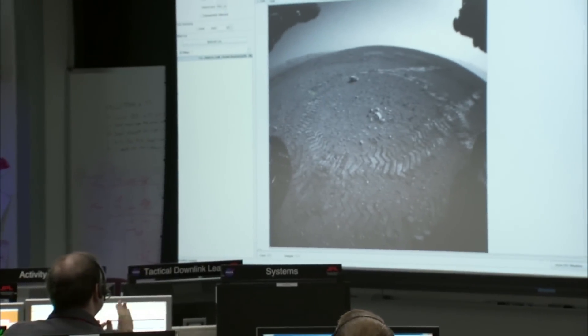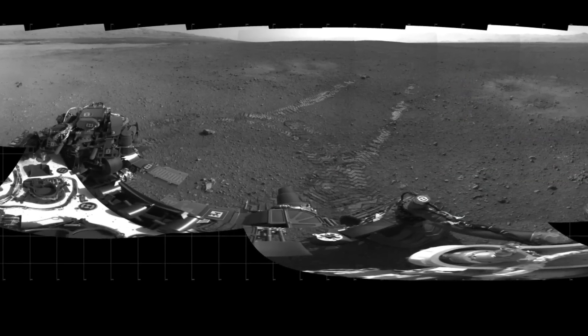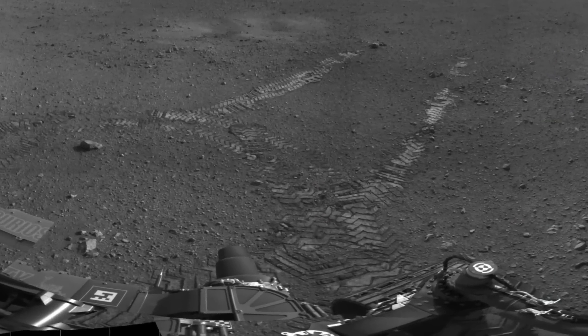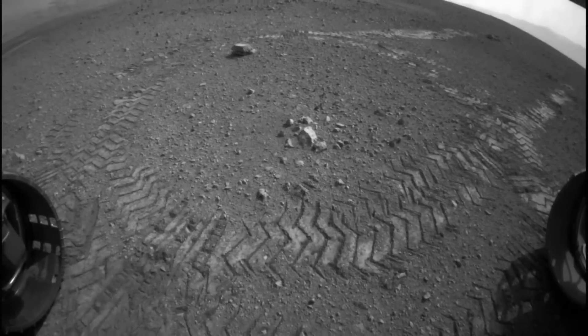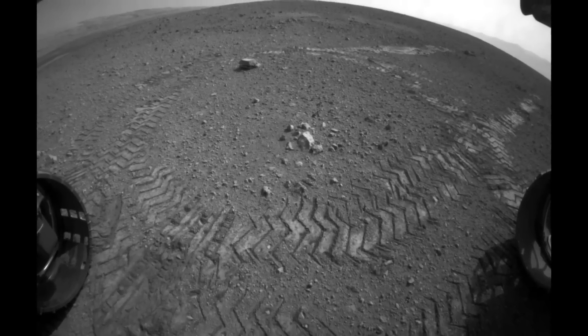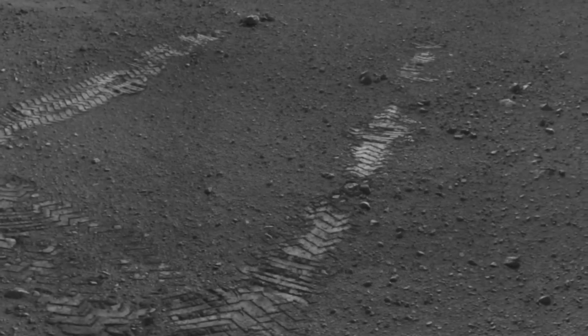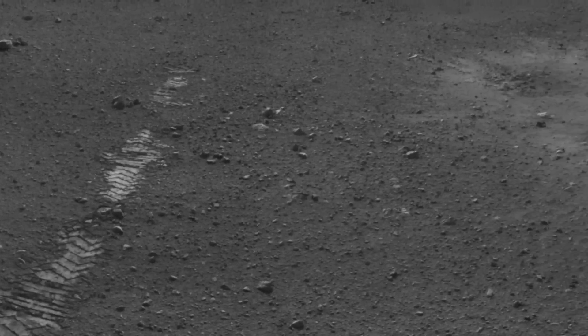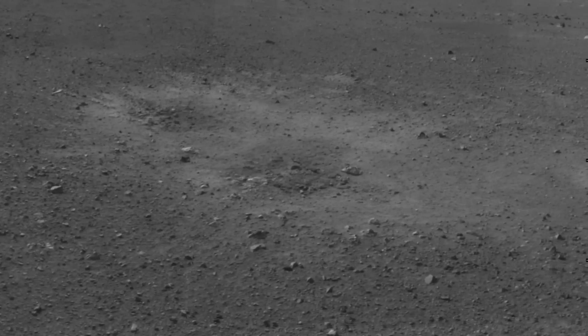We hit a major milestone on Mars — we completed our first drive of the Curiosity rover. We drove approximately three meters forward and performed two 60-degree rotations in the clockwise direction with imaging in between. We then drove backwards just under three meters to test the wheels in the opposite direction, putting us in a great configuration to make observations of the scours left by the descent stage engines.